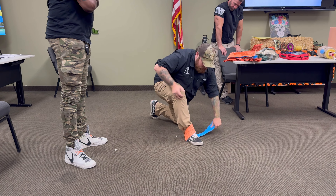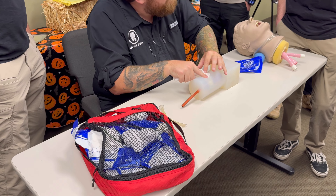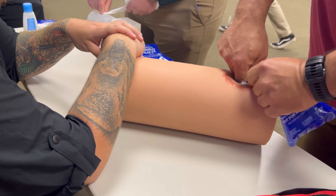Speak with an SGC staff member to learn more about this 16-hour course. No medical experience is required. There will be a site fee collected during the start of this class, and members of Scottsdale Gun Club will receive a discount.